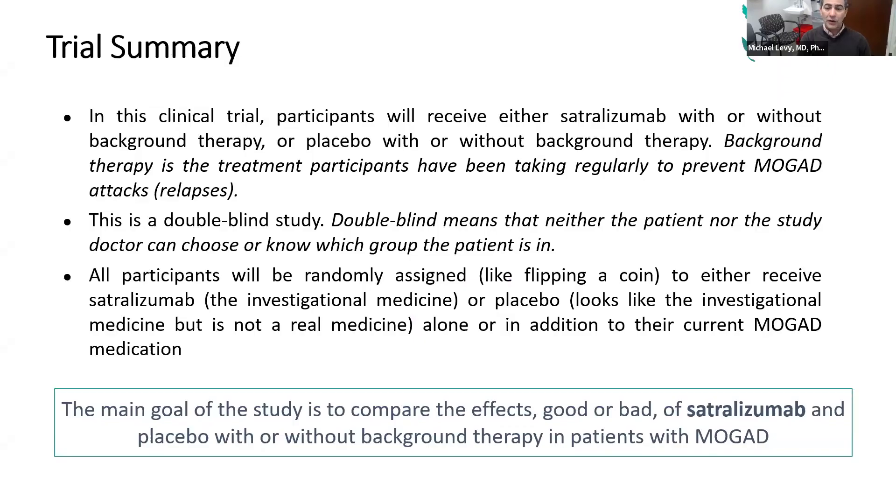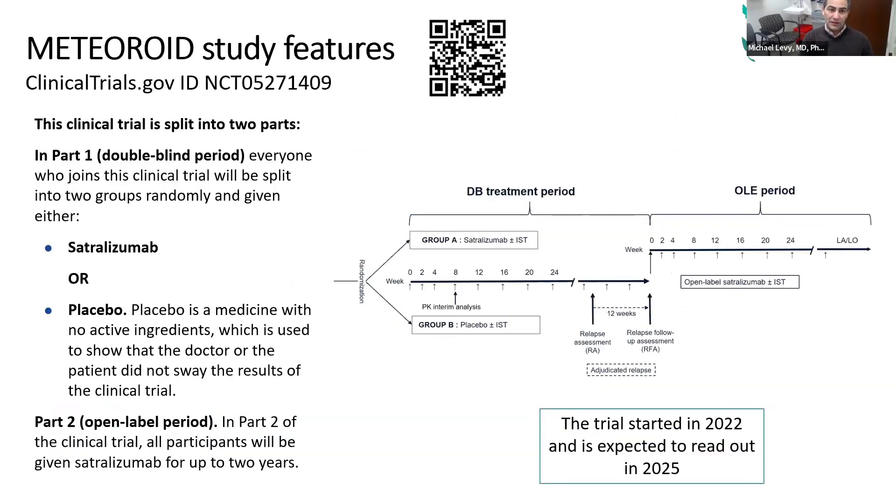The way we'll determine if this trial works is to enroll people and blind everybody to drug versus placebo. Half of the people will get placebo, half will get drug. I won't know what you're on, you won't know what you're on. The only person who knows is the pharmacist. It's randomly assigned by a computer. During the experimental phase of the study, we're going to see if this drug can prevent relapses — that's the whole point. If you're on placebo, you might relapse; if you're on the drug, hopefully you don't relapse.